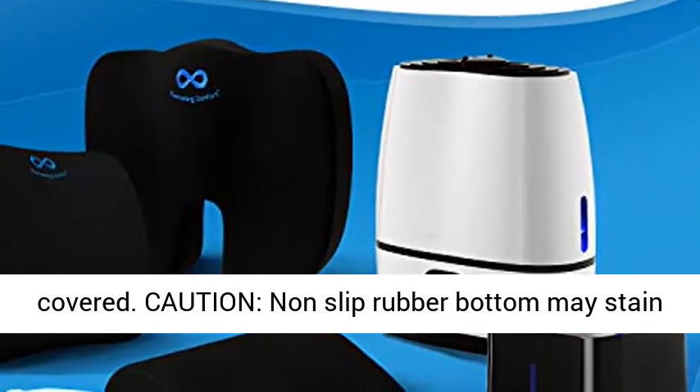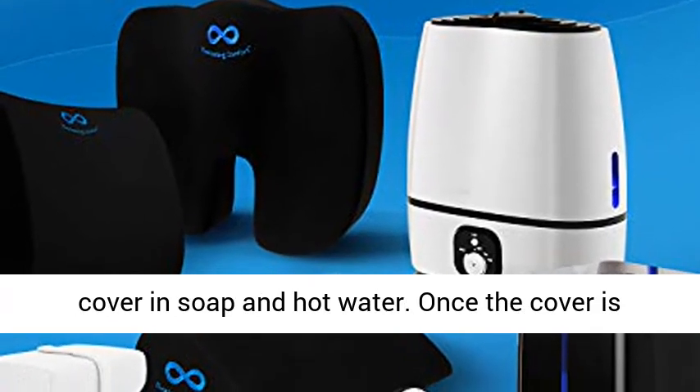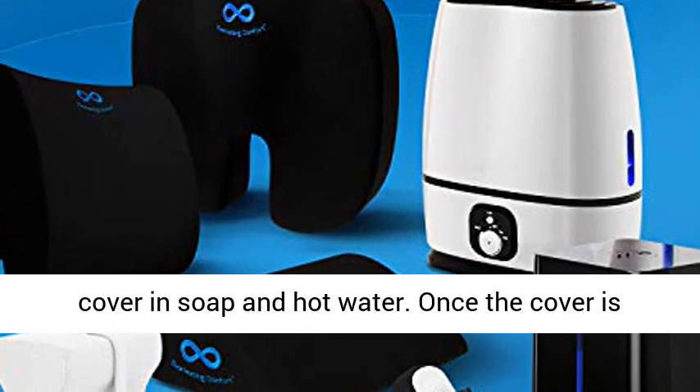Caution: non-slip rubber bottom may stain light colored leather vinyl. Before use, wash the cover in soap and hot water. Once the cover is dry, test for color fastness.